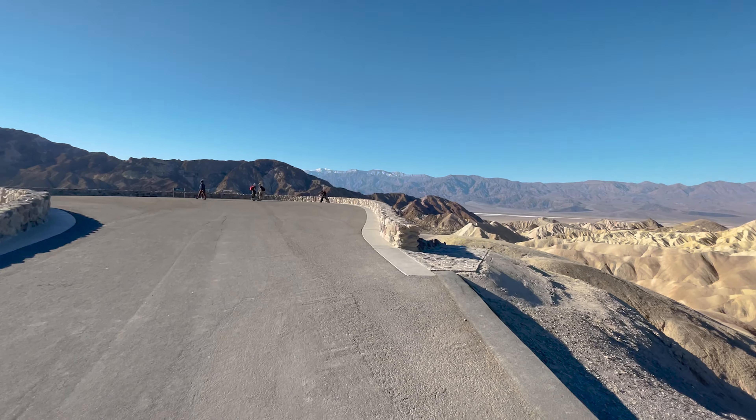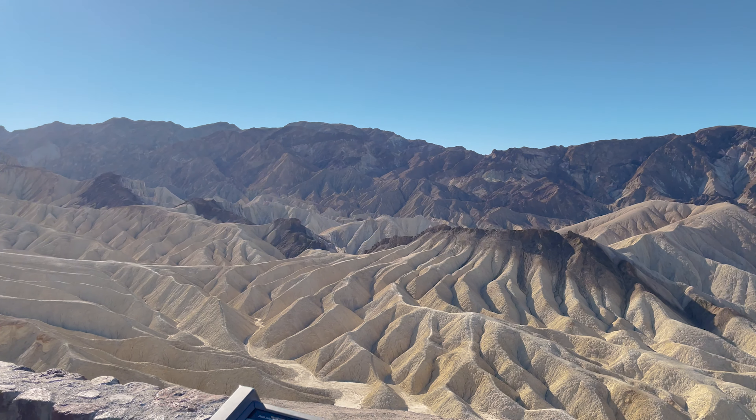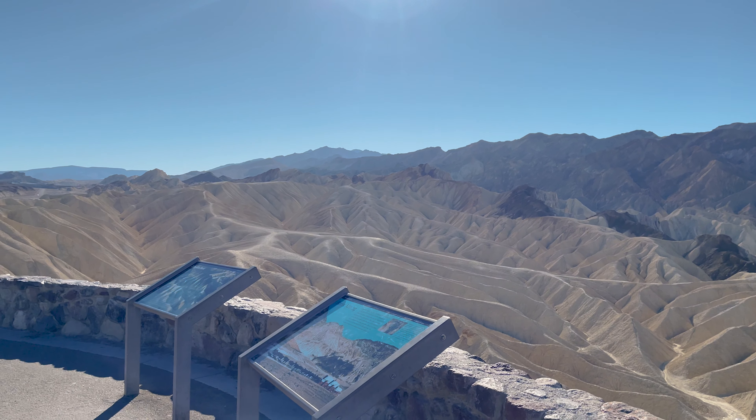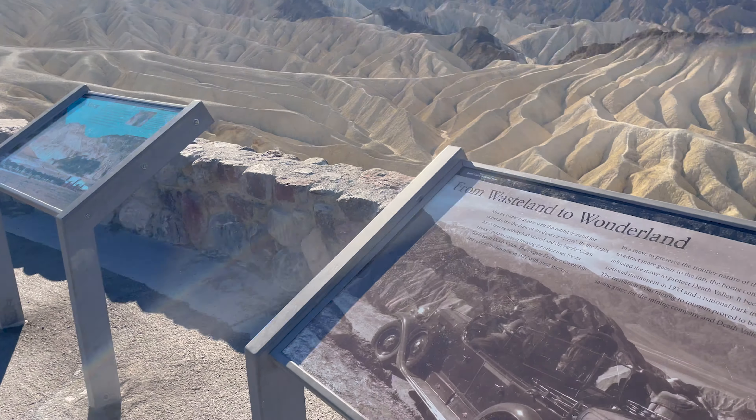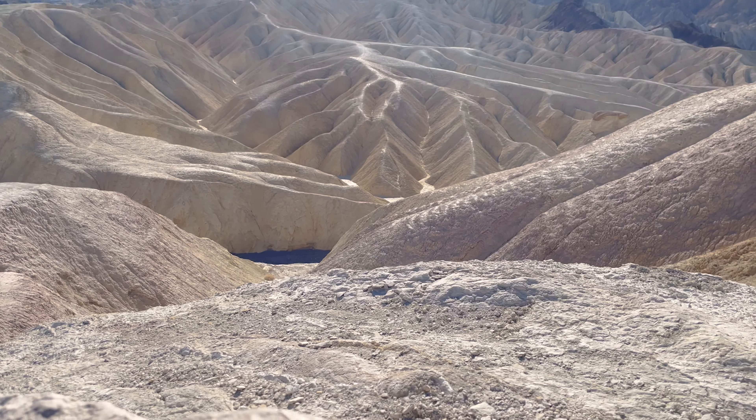The view is actually very nice if you come and see it in person. It's not that hot since we came during the winter time — it's actually chilly, so bring a jacket. It's colder at night too.